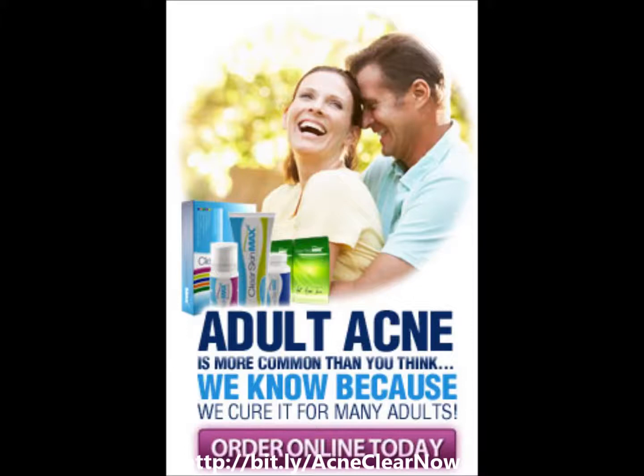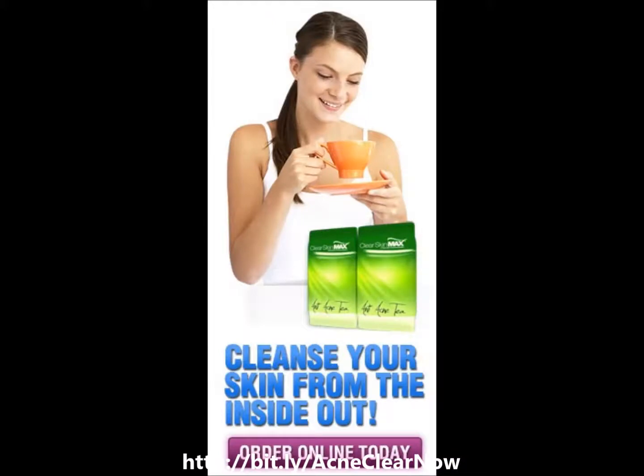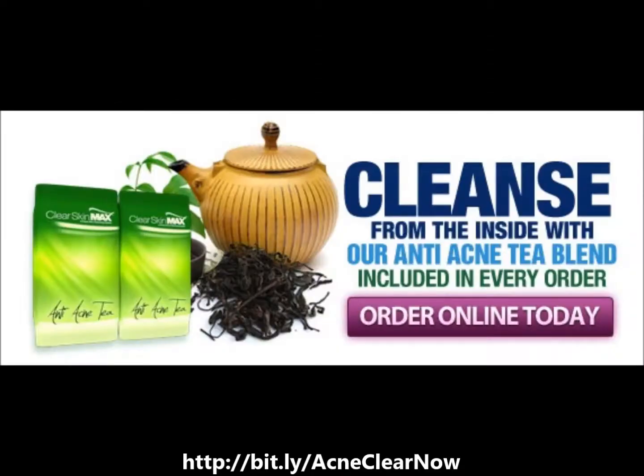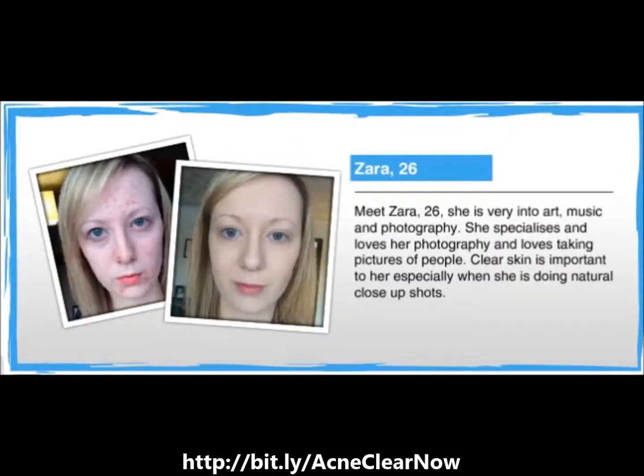AcneClear Skin Max contains an effective herbal formula including Organic Kelp, Face Wash, Clear Skin Max Balancing Cream, and Anti-Acne Tea. The combined products will not only clean the skin but also clear and purify it from dirt and oil build-up. The herbal formula is gentle enough for the face and body, restoring a healthy, lasting glow and beauty to the skin.